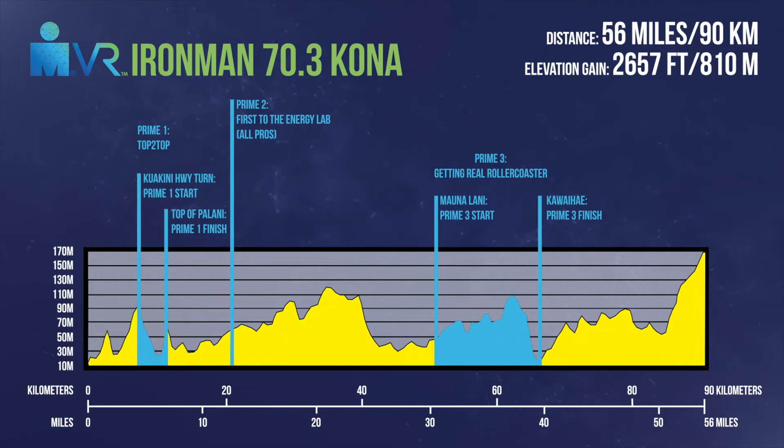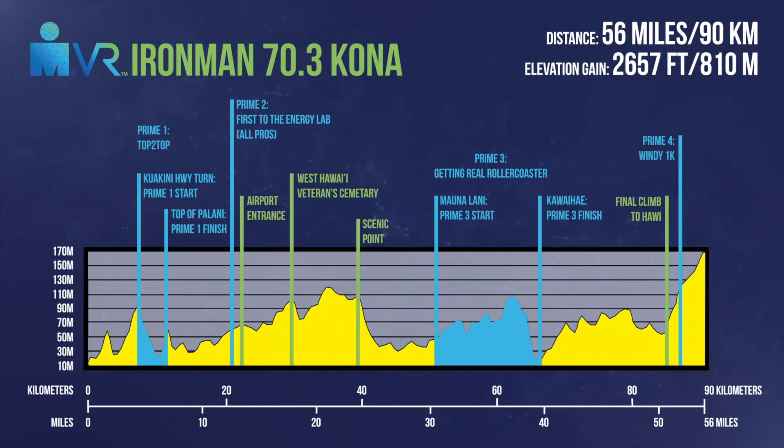Preem number three is the Getting Real Roller Coaster. This is an eight-mile time trial from Mauna Lani to the turn for Javi at the 41.39 mile mark. Athletes will then begin the final climb toward Javi. Preem number four is the Windy 1K — that last big push on the hill up toward Javi on Highway 240. And lastly, preem number five is the fastest combined run and bike time for both the male and female athletes.